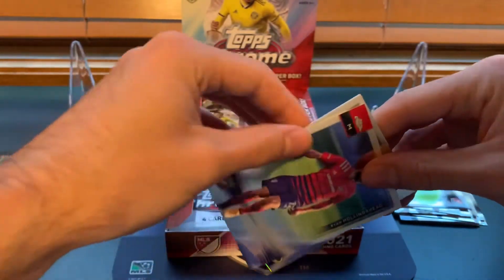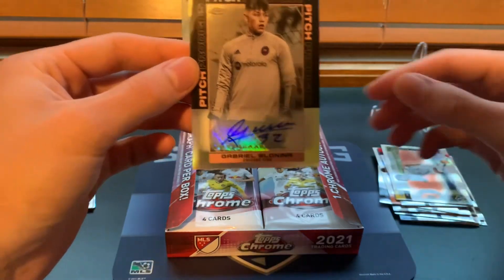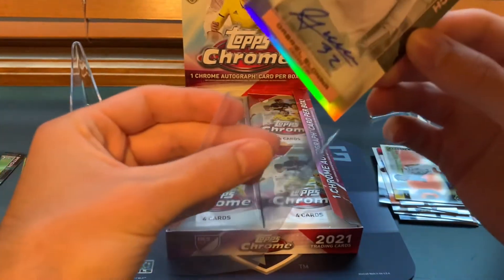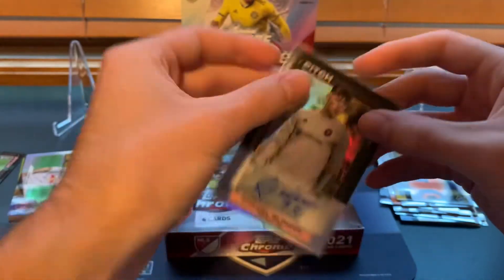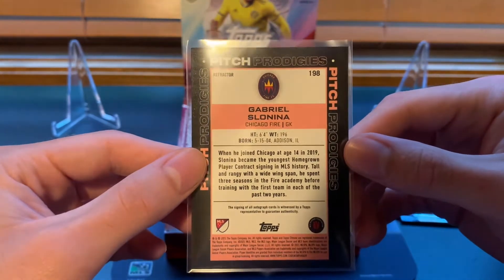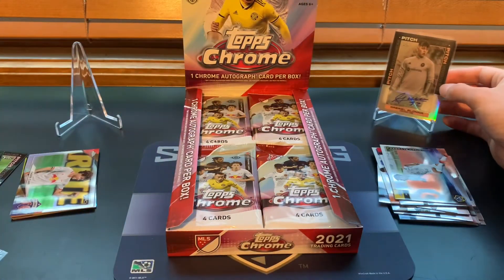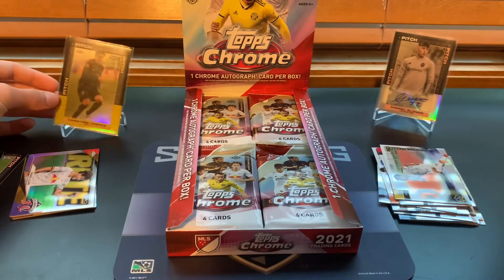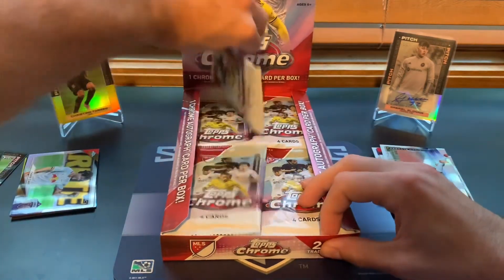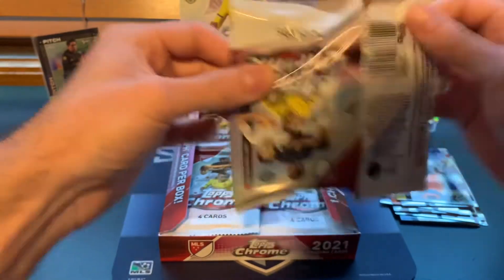This is our auto — okay, Pitch Prodigies, Gabriel Sonina for Chicago Fire. Definitely not one of the bigger names on the checklist, but he's born in 2004, so he's very young, like 17. It's always nice to pull a non-base card autograph. If you watched any of our flagship rips earlier, we both got skunked and didn't get a third hit, so it's nice that we got an autograph here.